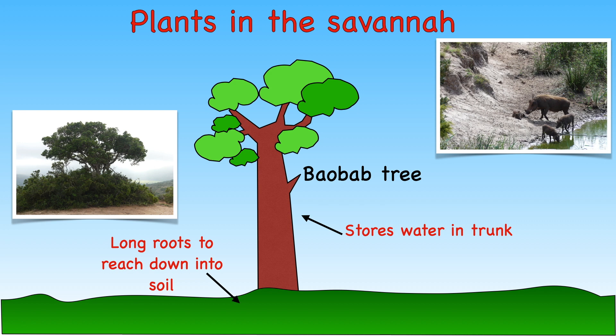Did you know that baobab trees can live for over 1,000 years? The Savannah looks very different depending on the time of the year. During the dry season the soil is dried up and the grass is withered and lifeless. But when the rainy time comes, the grass begins to grow and becomes green, thick and healthy once again.